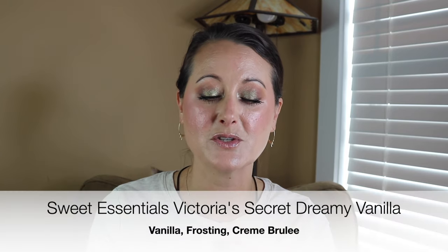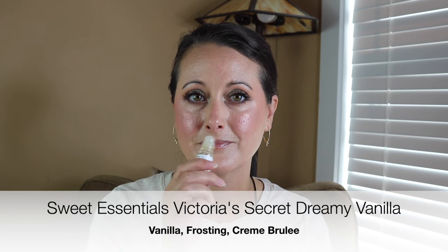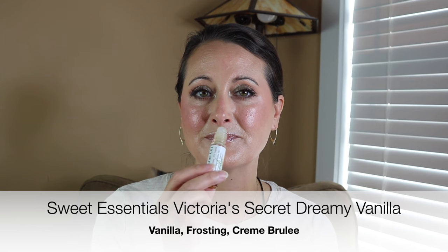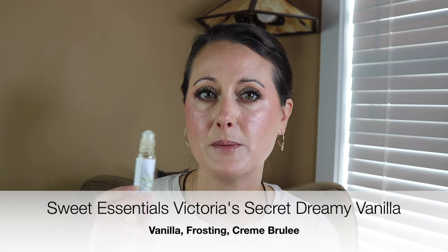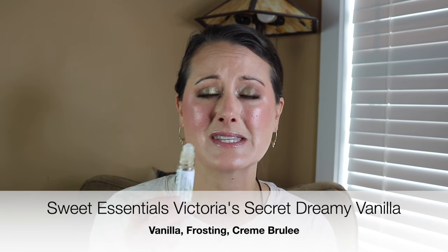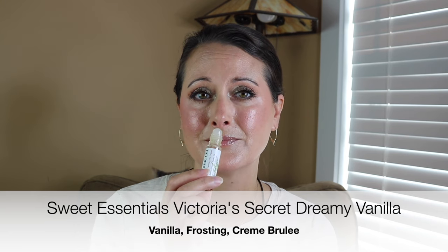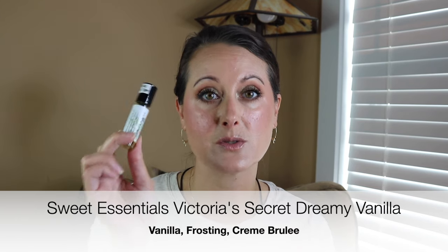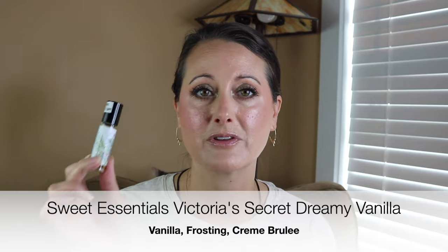Next I wore a little vanilla combination. I pulled out my dreamy vanilla type oil from Sweet Essentials and the Dreamy Vanilla — Victoria's Secret Dreamy Vanilla, which sadly they don't have anymore. This is delicious — it's like a yummy, sweet, slightly perfumey vanilla. I love it. Some of these oils have gotten so much better over the years, and this is definitely one of them.